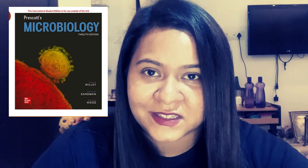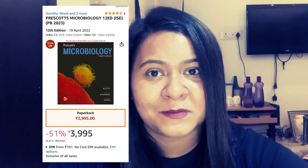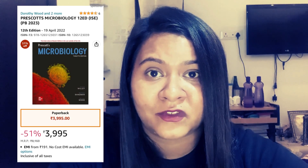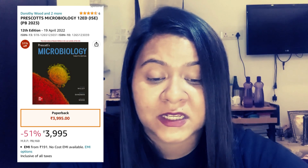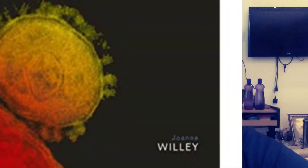The very first book I would like to suggest is Prescott's Microbiology. It is the very basic book and covers all the basic details of the subject. Prescott's Microbiology, brought to you by McGraw-Hill Publications, is written by Prescott, Harley, and Klein. It is available on Amazon at a discounted price of 3,995 rupees, down from the real price of 8,160 rupees. Prescott's Microbiology is one of the first books students pick up when studying BSc, MSc, or any interdisciplinary course covering microbiology basics, including biotechnology, botany, and zoology.